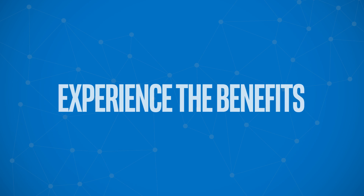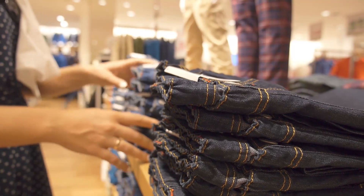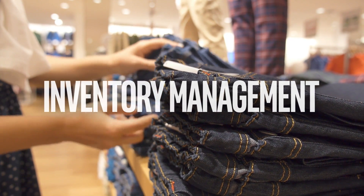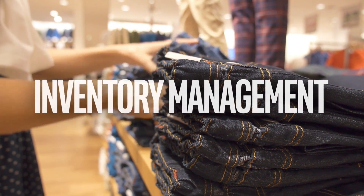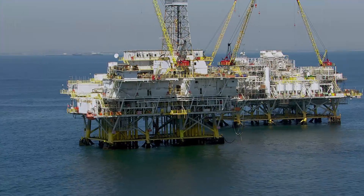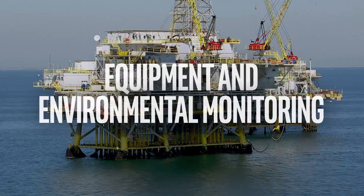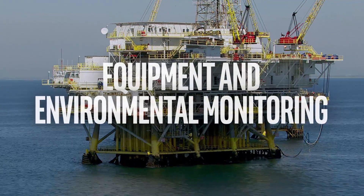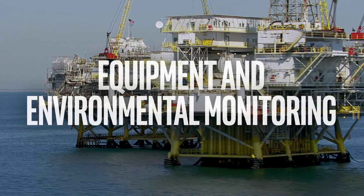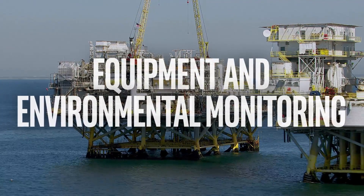Many industries are already experiencing the benefits of rich analytics at the edge. Retail, supply chain management, and shipping businesses are easing their inventory management challenges with automation and real-time insight into customer pain points. Transportation and industrial segments, like energy or HVAC, are using IoT-driven analytics to monitor equipment and environmental factors, helping reduce plant management costs and better ensure optimal performance and worker safety.